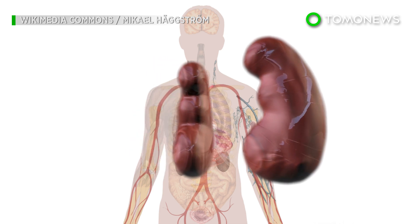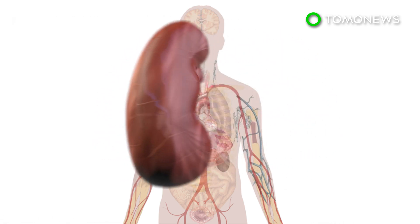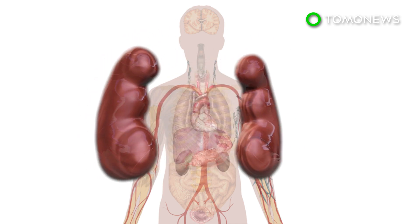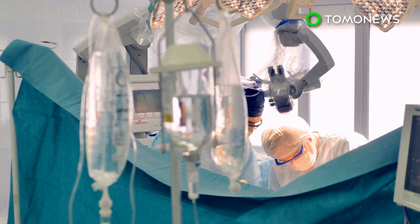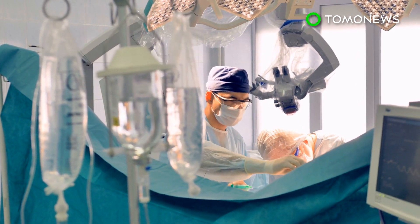According to the New York Times, this was so that the doctors could make sure the kidney was still viable, as organs tend to become less and less healthy as soon as they are removed from a donor. The kidney was then successfully transplanted into a 44-year-old woman named Trina Glipsy in Baltimore.